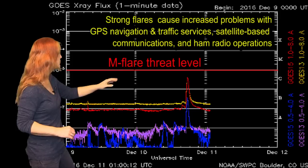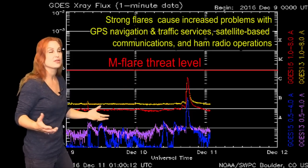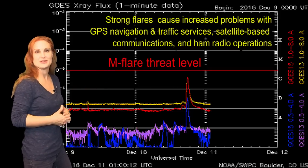Just on December 10th, it popped this other C-class flare — which might even have been an M-class flare — and it launched a solar storm. We're not going to see that; it's off way to the west of us. But it is kind of a parting kiss goodbye as Region 2615 rotates around the disk.